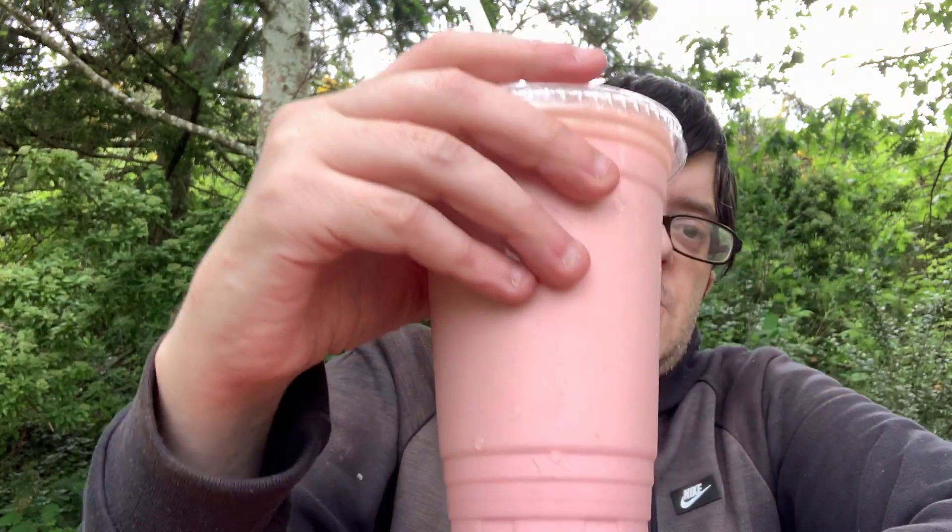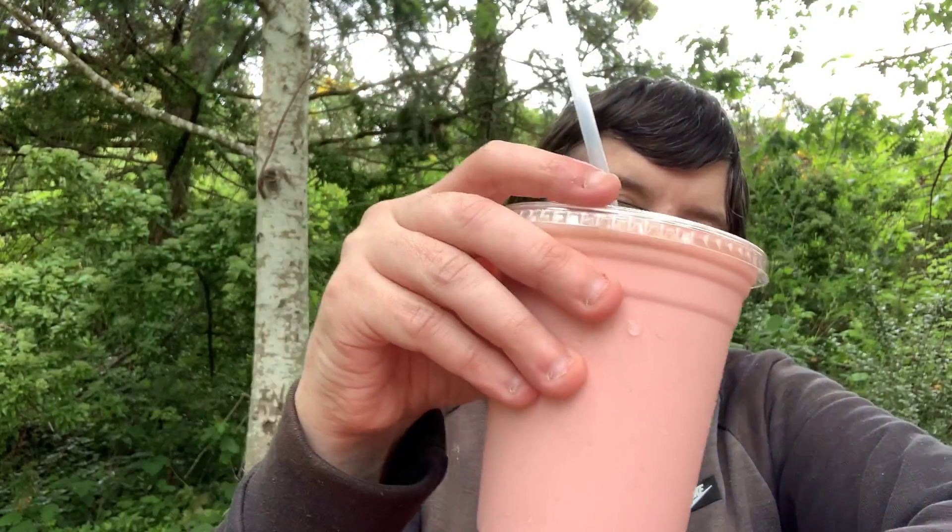I went down to Crazy Eric's and got myself the peanut butter and jelly shake, which is pretty much a strawberry shake with peanut butter added to it. So let's give this a try.